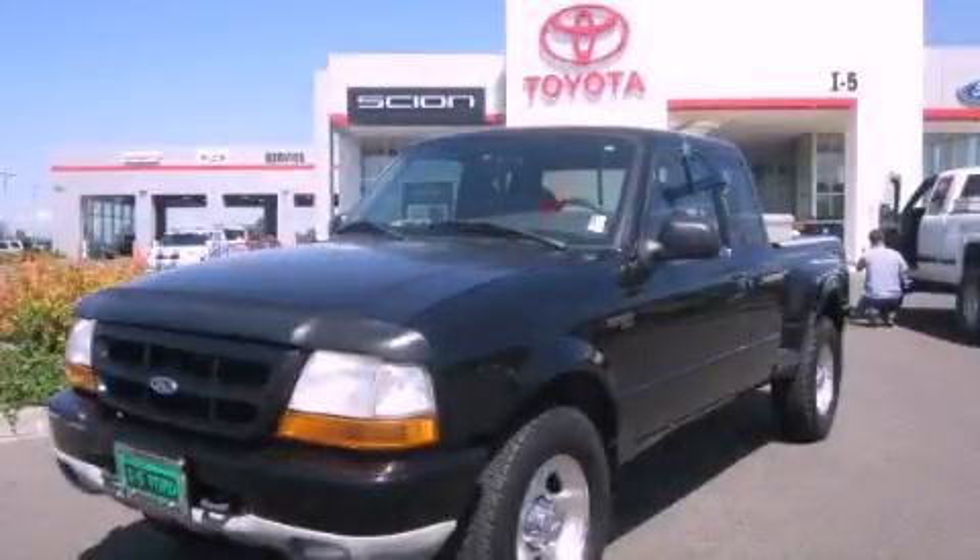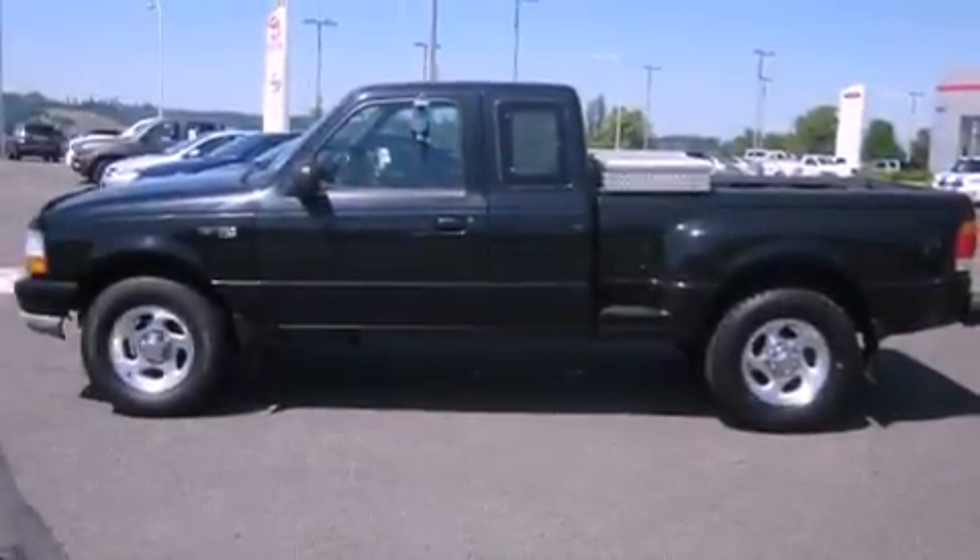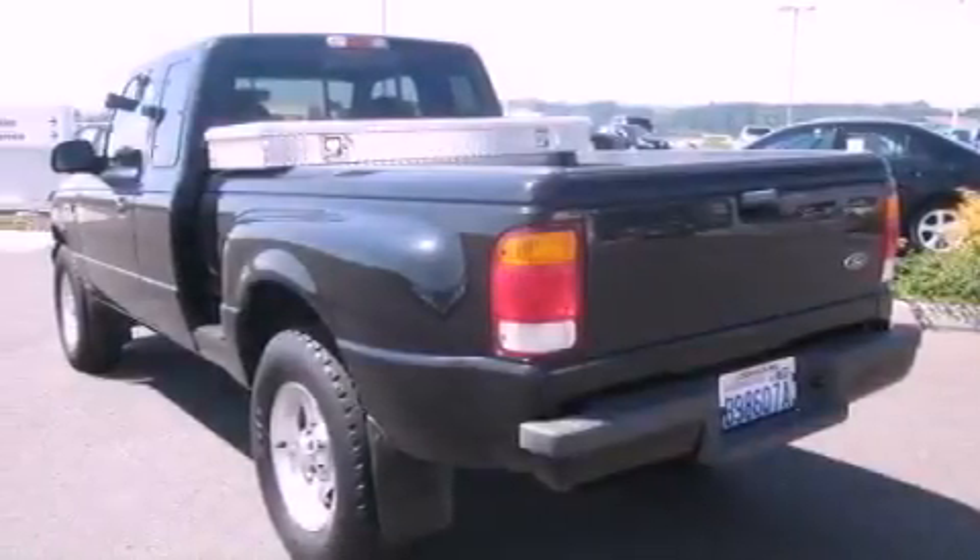This is a 1999 Ford Ranger. It has what you need for work as well as what you want for play. It features a 4.0-liter six-cylinder engine, a manual transmission, and four-wheel drive.